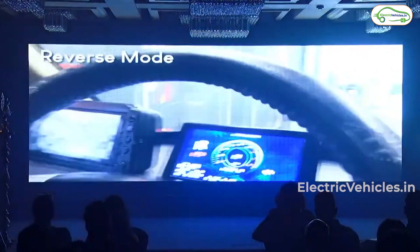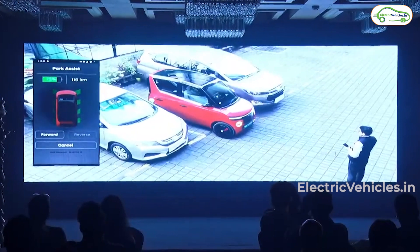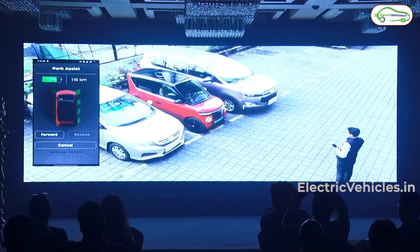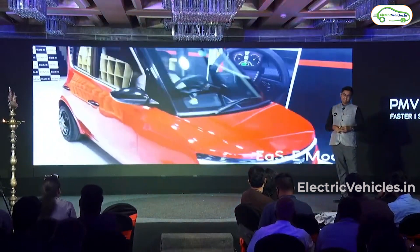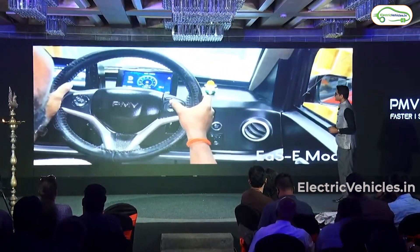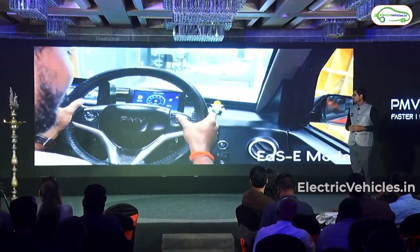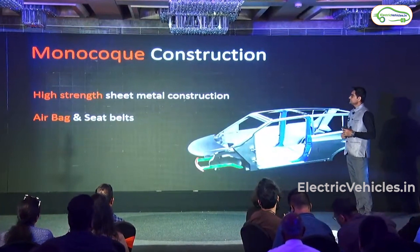This is the first car in the world to have a feet-free mode, which is very helpful in traffic. In this mode, there is no need to use brakes and accelerator — we will have two buttons at the steering, and by using those buttons we can move and stop the car. This mini car also gets single pedal drive, meaning we don't need to apply the brakes when we are in traffic.